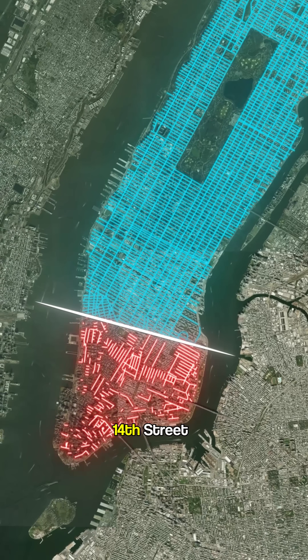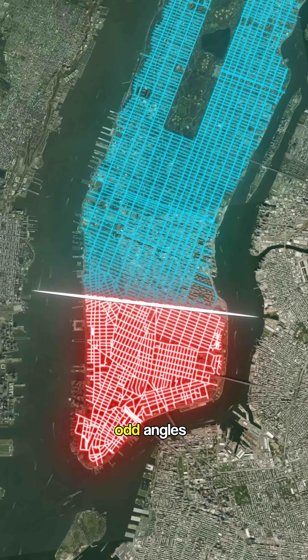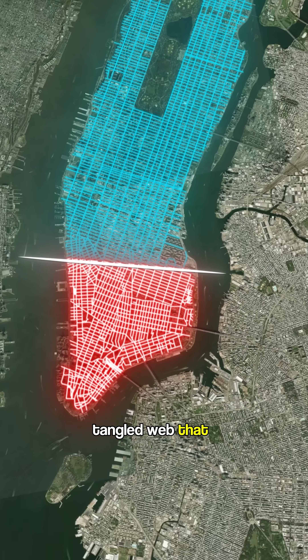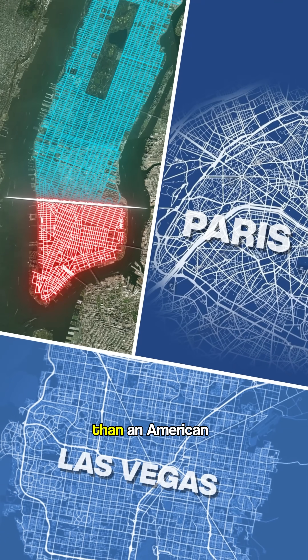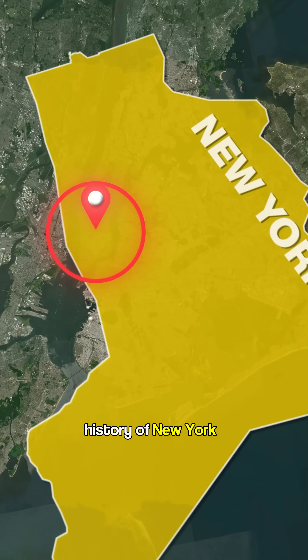But once you get south of 14th Street, everything changes. The streets intersect at odd angles, twist and turn, and form a tangled web that looks more like a European city than an American metropolis — all because this is where the history of New York City began.